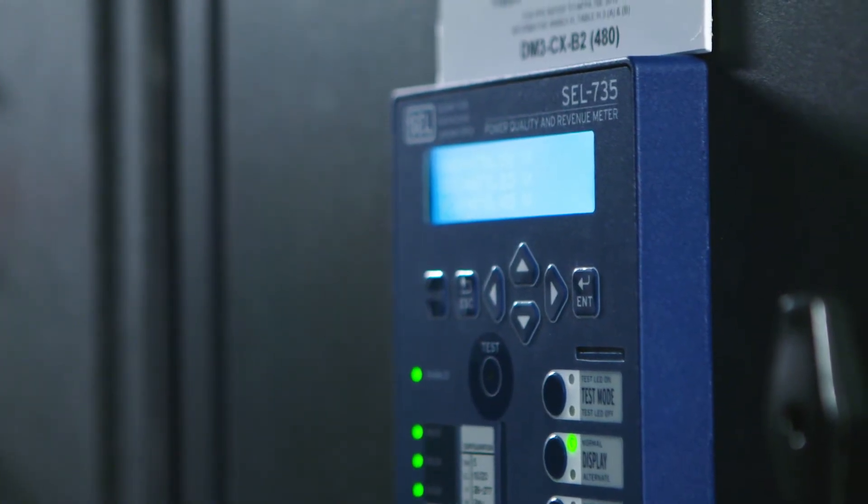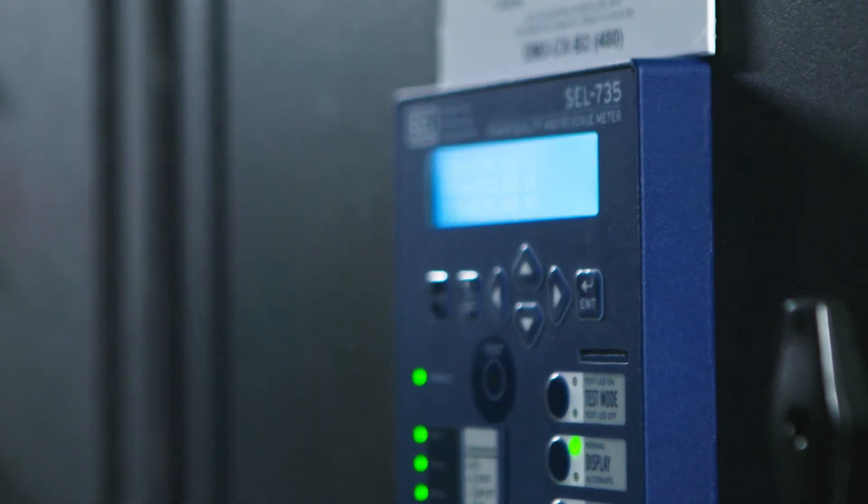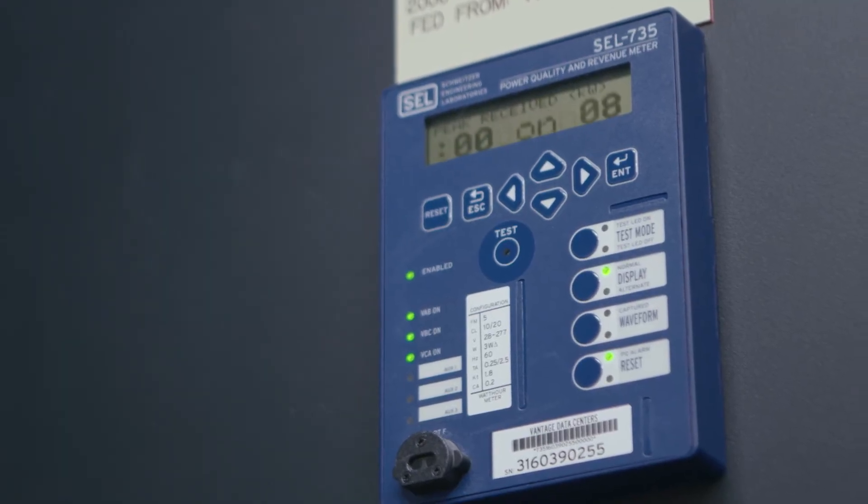One feature we really started to leverage when integrating with the 735 series meter is waveform capture. If we have a breaker trip event, it will actually trigger a waveform capture and we're able to go back later and look at exactly what caused that trip event.